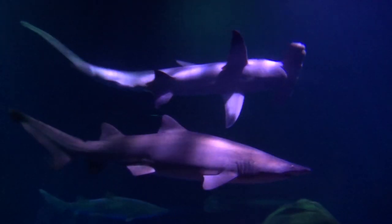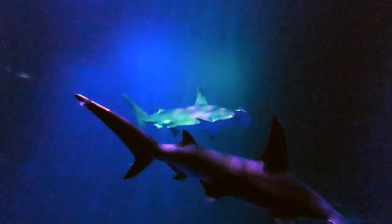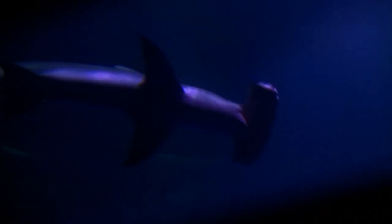Though there have been attacks, humans kill over a million hammerheads a year for their fins, and as a result have made them critically endangered.